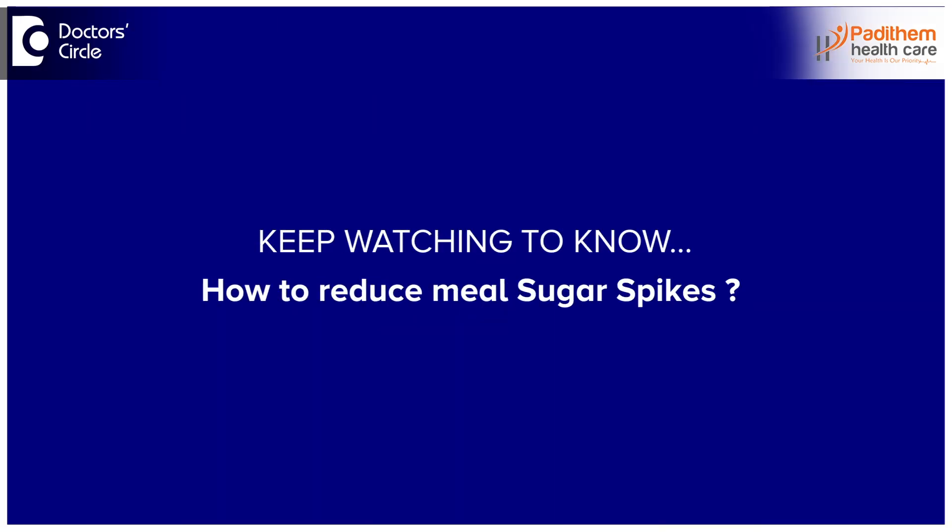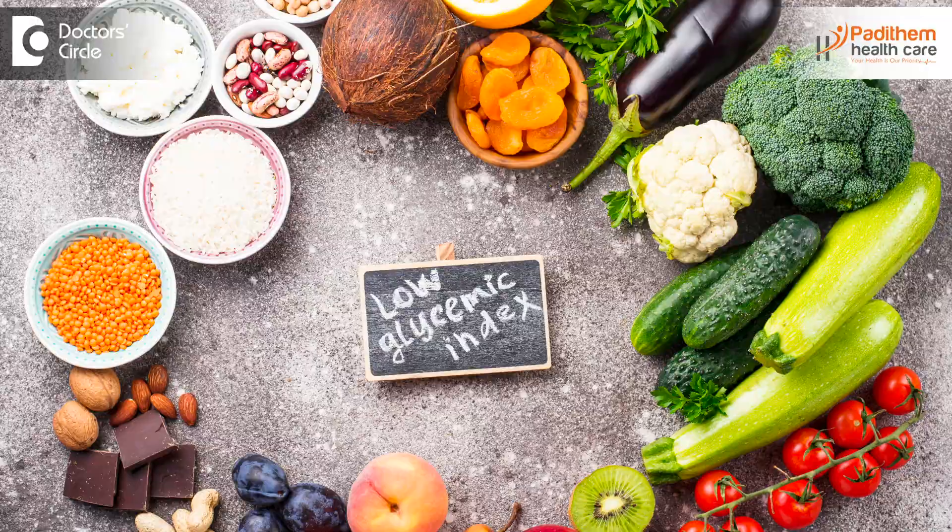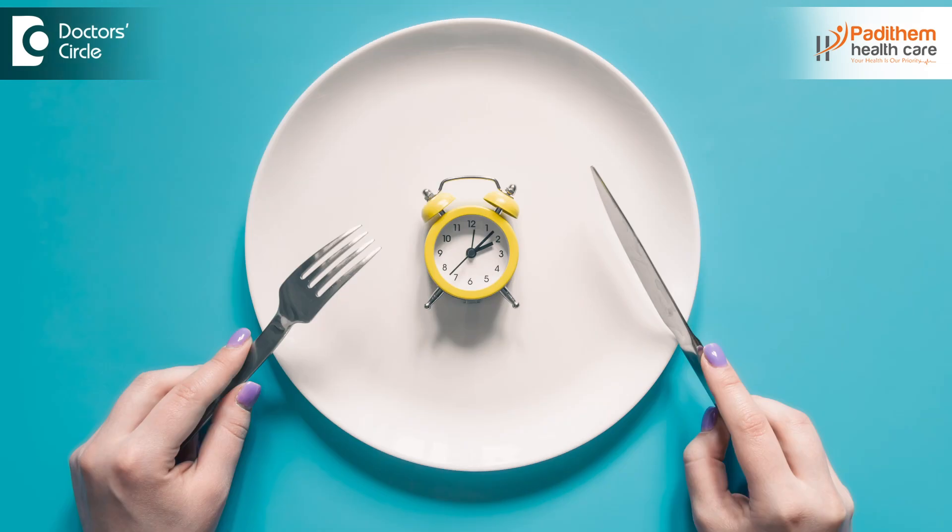So how do you reduce sugar spikes? The first and foremost thing is to concentrate on what you are eating. Balanced meals will definitely help in reducing sugar levels and spikes. Low glycemic index foods are widely available and cause sugar from food to be absorbed very slowly. Meal timings should always be maintained — eating at consistent times, such as lunch every day at 1:00 to 1:30, rather than eating at 2:00 or 3:00.